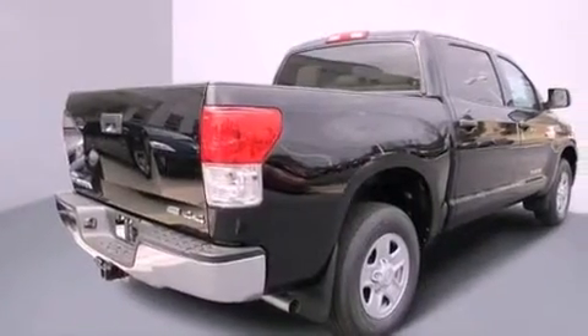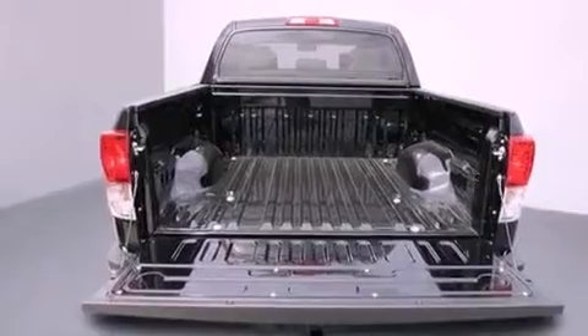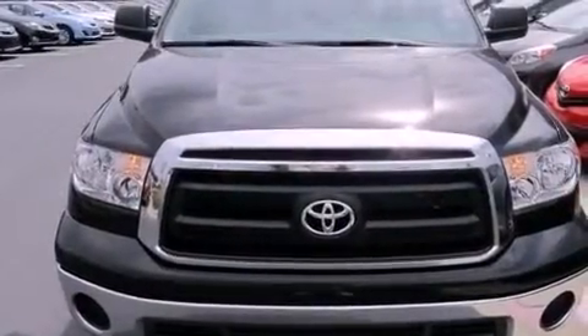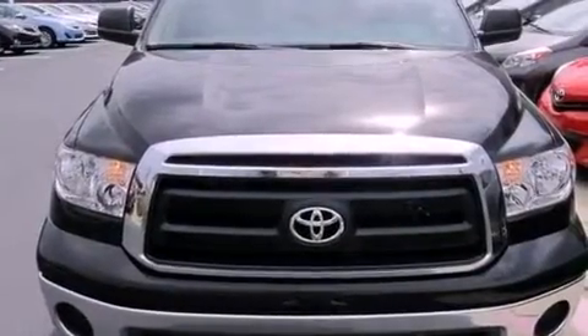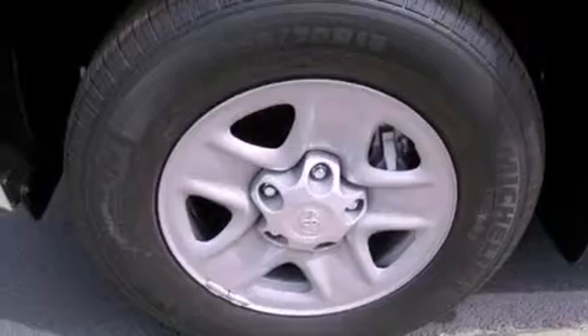Features include a split-folding rear seat, cruise control, a rear window defroster, a CD player, a passenger side vanity mirror, a traction control system, an anti-lock braking system, side impact airbags, a keyless entry system, and air conditioning.